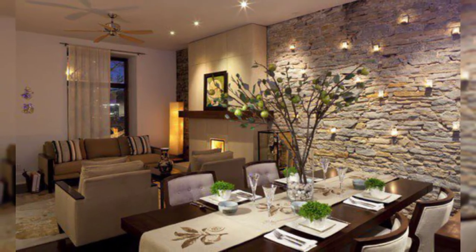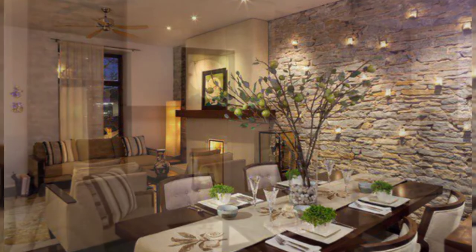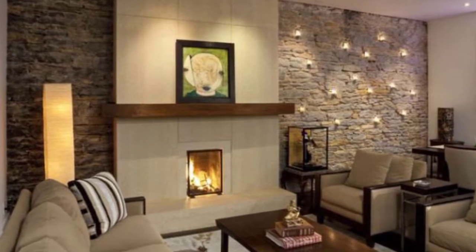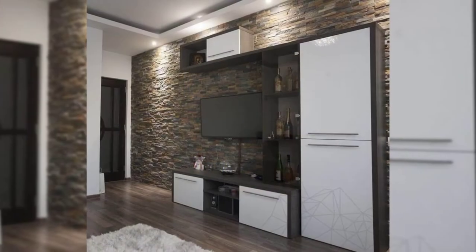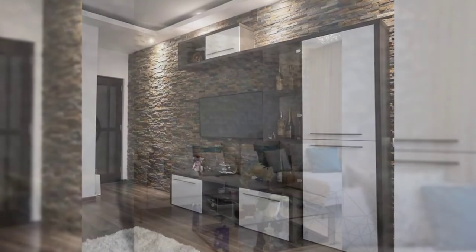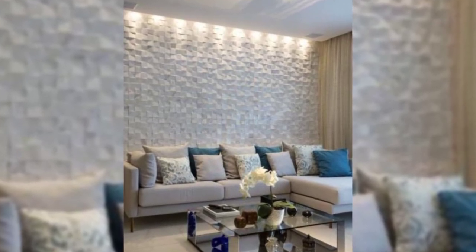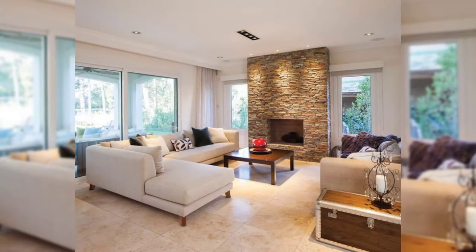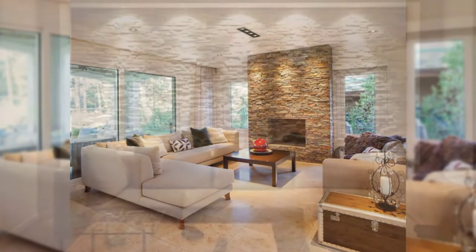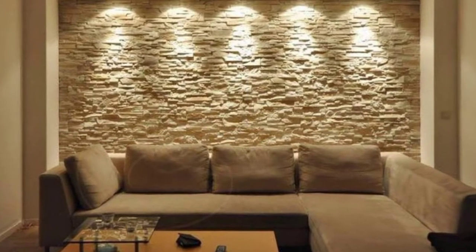2. Create a gallery wall. Nothing adds personality and color quite like a gallery wall. Display a collection of art or photographs, or add wall hangings and other ephemera. Opt for simple, cohesive frames or bring an array of ornate variations to mix things up. Pro tip: extend the gallery wall to the ceiling to create the illusion of a larger space.